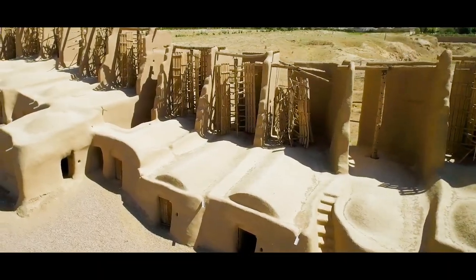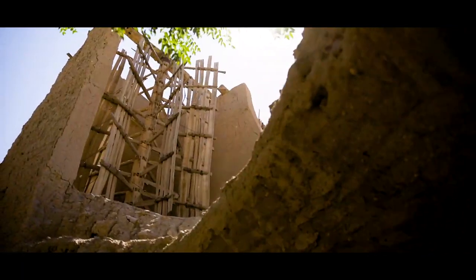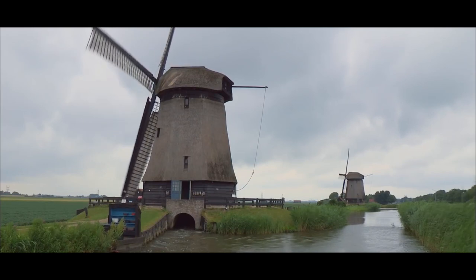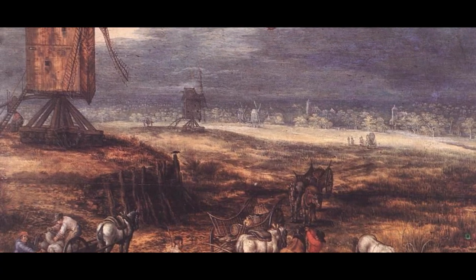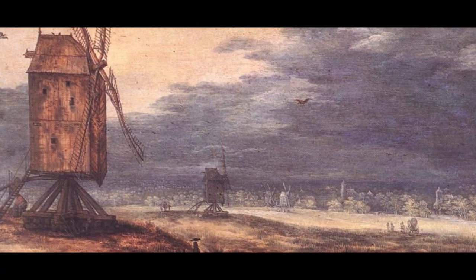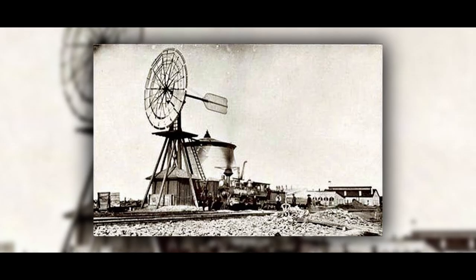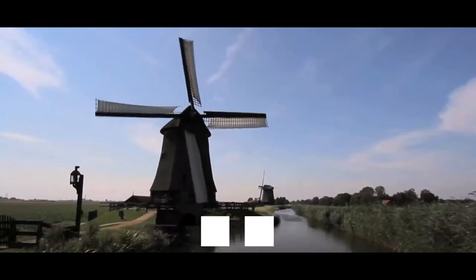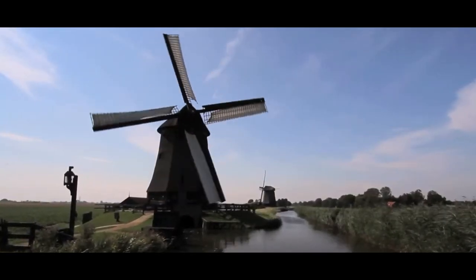From windmills of antiquity and the Middle Ages to wind pumps for making the swampy Netherlands habitable, wind power technology has done a great job of advancing our civilization ever since. The American windmill invented by Daniel Halliday in 1854 was used mostly for lifting water from wells.